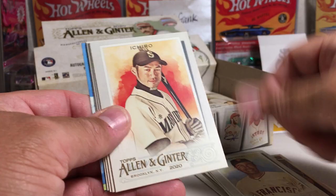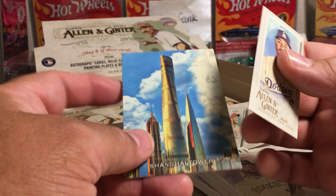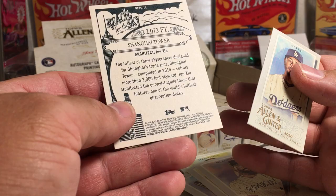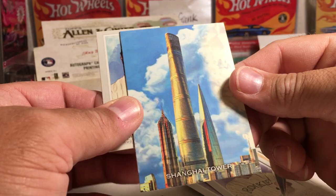Those are really sweet. Todd Helton, Juan Marichal, Ichiro, Sagura, Soroka, Blackmon, Mookie Betts Mini, and the Shanghai Tower. I'm going to guess that is in Shanghai, China. It's a pretty cool looking architecture — just like twisted. These other buildings are cool too.